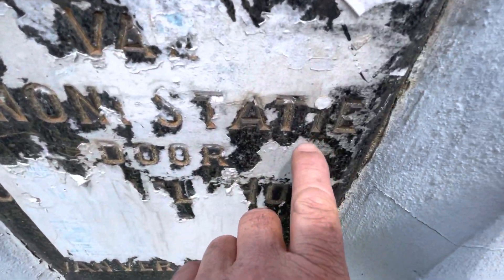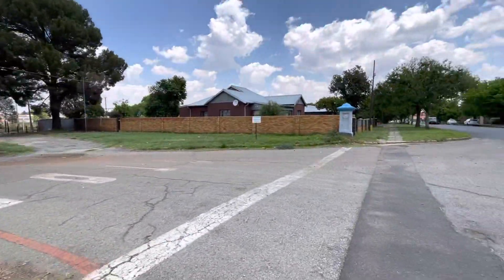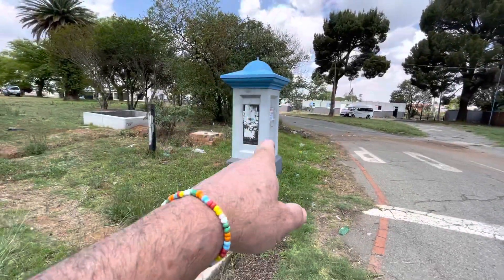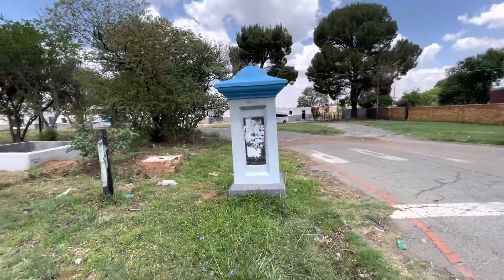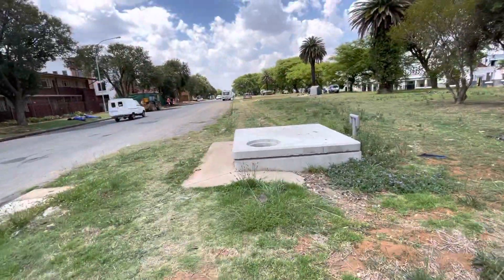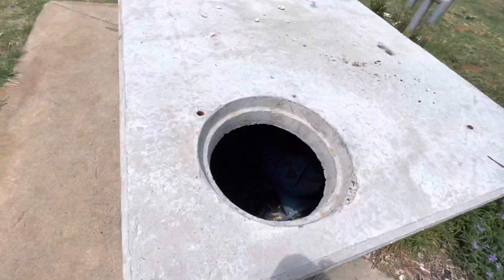I'm at the Benoni station that was actually opened on the 11th of April 1923. In fact, in 1856 rail was introduced between Cape Town and Wellington. This column was built in 1923 and we're doing a pipeline here — a DN 400 millimeter line condition assessment.